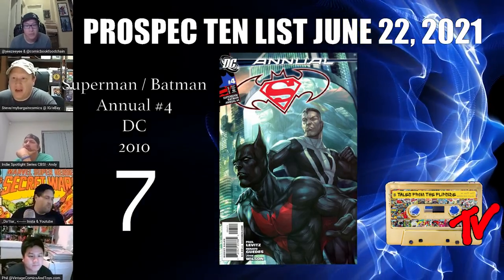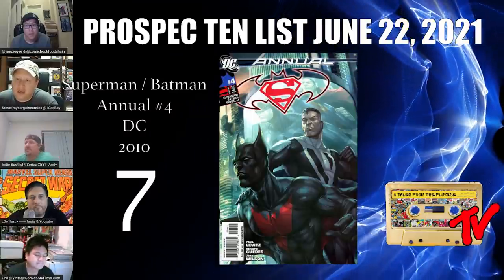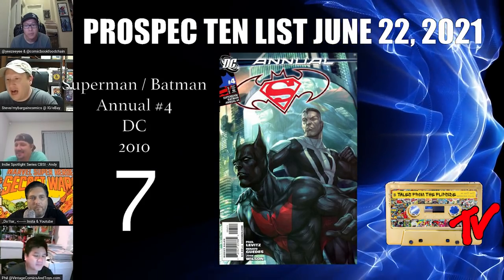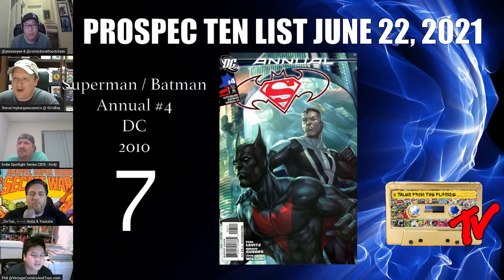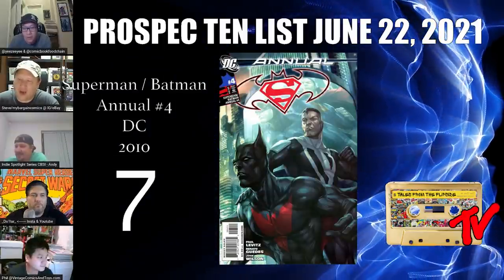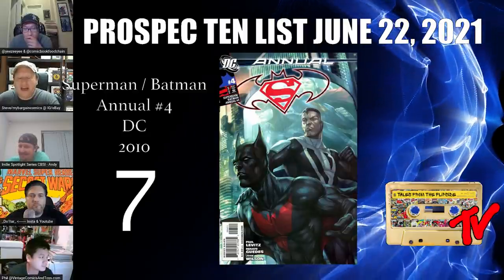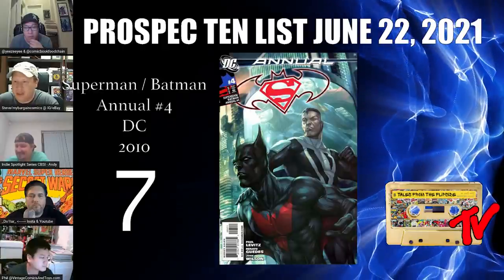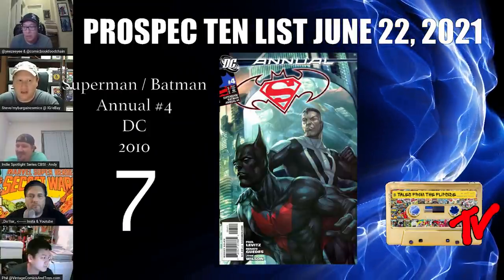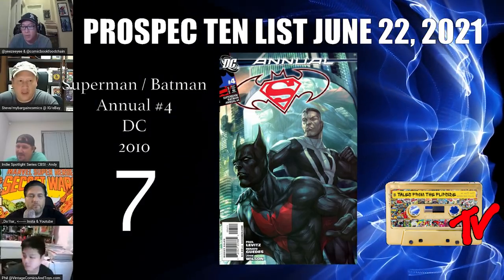At number 7 we have Superman Batman Annual number 4. Compared to Batman Beyond number 1, this book seems highly undervalued. Now that we have the Omniverse where everything counts, it's hard to pin down exactly what this is, so I'll use my famous expression and call it an early appearance of Batman Beyond in DC continuity. Most people would agree it's the second biggest Batman Beyond key besides his first appearance. A 9.8 of this sells for about $300 to $350 — a small percentage of what Batman Beyond number 1 sells for.